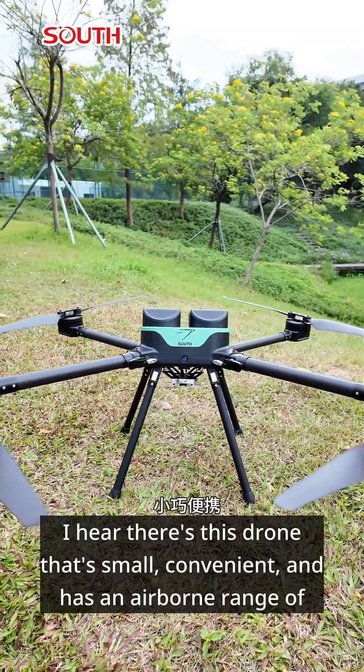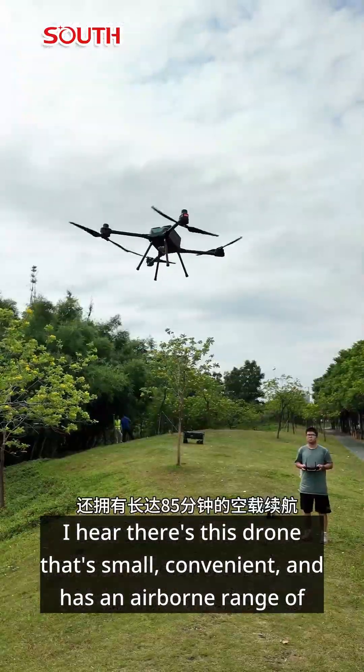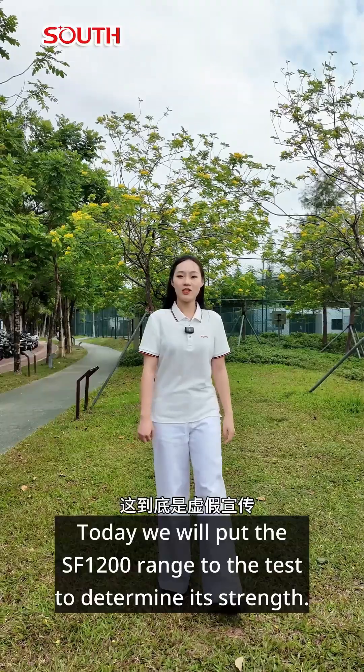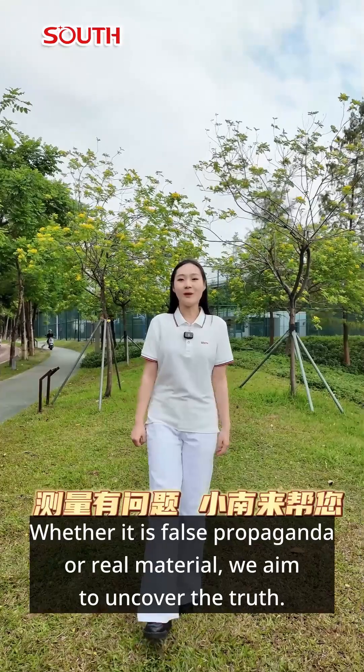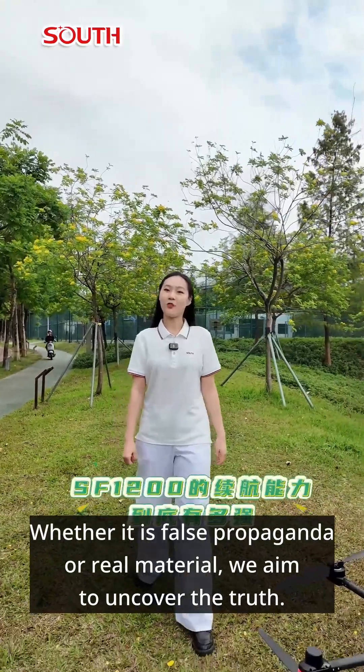I hear there's this drone that's small, convenient, and has an airborne range of up to 85 minutes. Today we will put the SF-1200 range to the test to determine its strength — whether it is false propaganda or real material, we aim to uncover the truth.